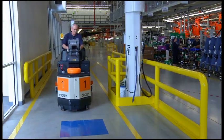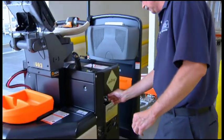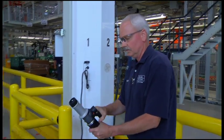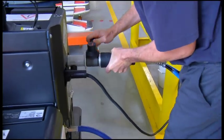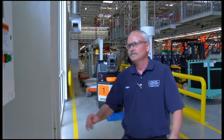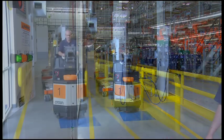Using hydrogen instead of lead-acid batteries has several advantages. Fuel cells provide continuous power at all times with no loss of power until the tank is completely empty, whereas battery-powered equipment has less power available as the battery nears empty. Fuel cell units can be refueled by a driver in less than three minutes at a hydrogen fueling station on site.